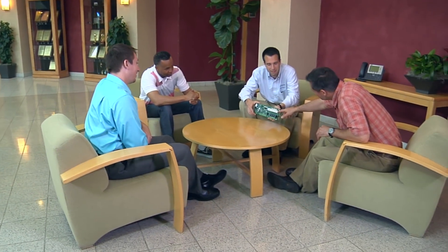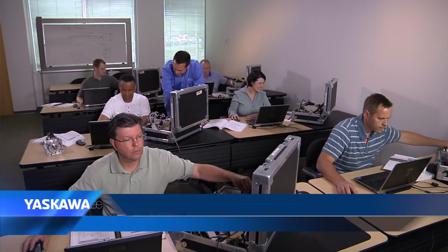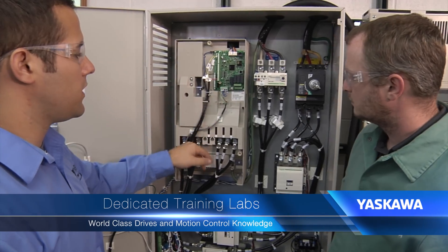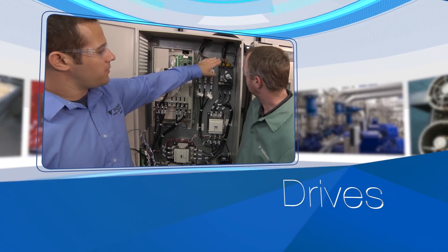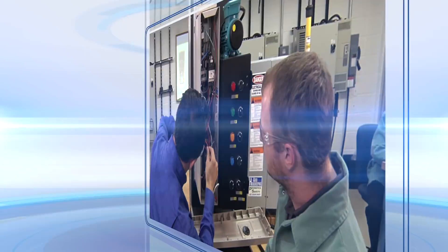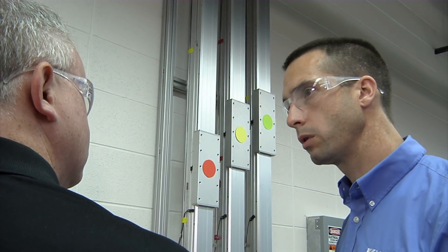As soon as you arrive, you will see our commitment to training excellence. Here at the Advanced Training Center, you'll experience classrooms fully equipped for world-class instruction, and dedicated training labs with a complete selection of Yaskawa products powered up and ready for you to explore — motors, drives, and motion systems. The same type of equipment you'll use in your own plants. Our products are coupled to real-world applications that lead to meaningful and authentic learning experiences.